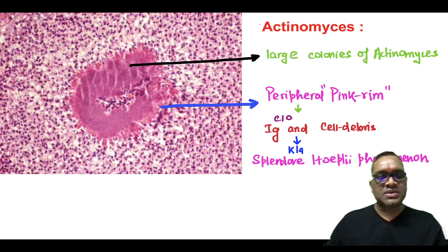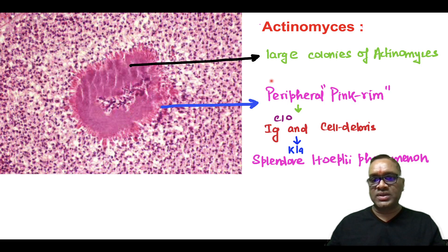On further examination, you may find that these sun ray like radiating filaments are actually the peripheral pink rim consisting of immunoglobulin and cell debris. This immunoglobulin and cell debris containing peripheral ring is called the Splendore-Hoeppli phenomenon.